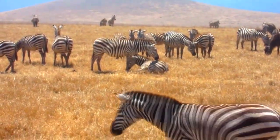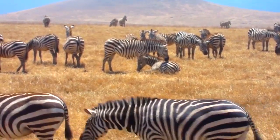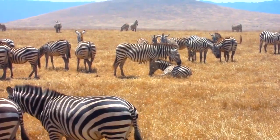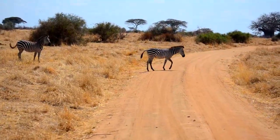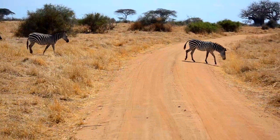Zebras travel in family herds, but they have two different systems. Plains and mountain zebras form tight-knit groups in which a single male, or stallion, has a harem of females, or mares, over which he has breeding rights and whom he must protect.